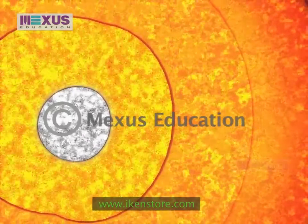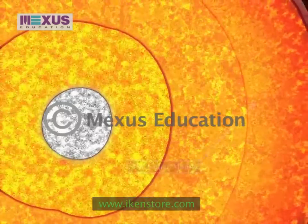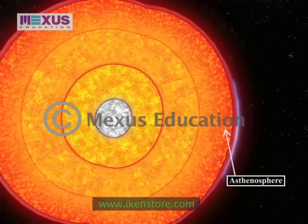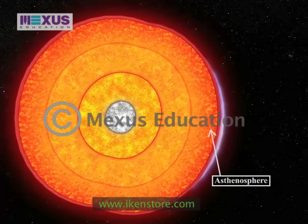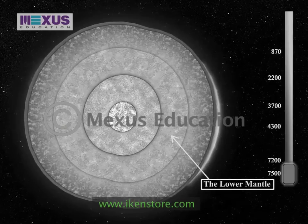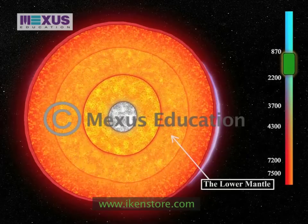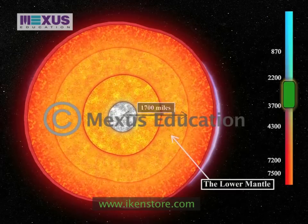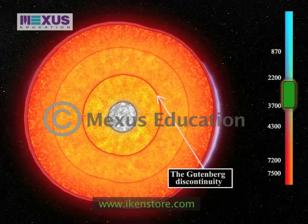Above the core lies the rocky mantle, which is composed of silicon, oxygen, magnesium, iron, aluminium and calcium. The upper mantle is rigid and is part of the lithosphere along with the Earth's crust. It also consists of the asthenosphere that exhibits plastic-like properties, located below the lithosphere between 100 to 250 kilometers deep. The lower mantle flows slowly at a rate of a few centimeters per year. The mantle gets warmer with depth — about 870 degrees Celsius at the top and 2,200 to 3,700 degrees Celsius at the bottom — with a thickness of 2,750 kilometers. The Gutenberg discontinuity separates the outer core and the mantle.